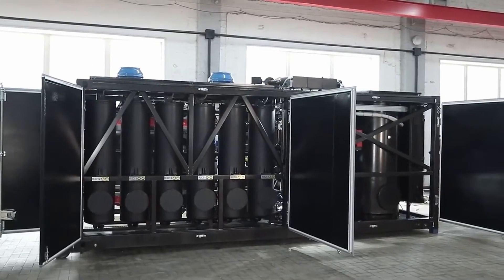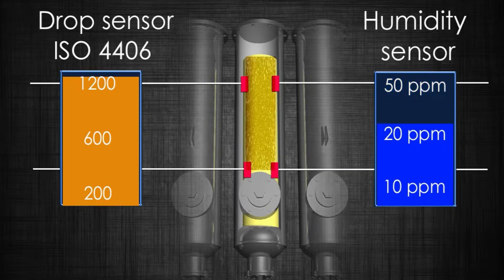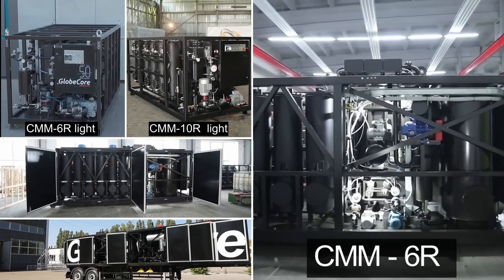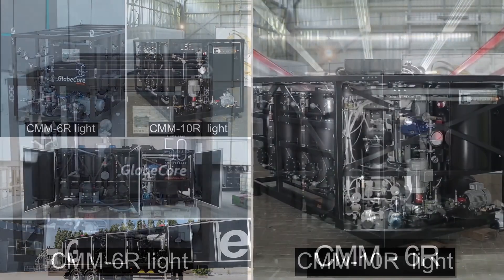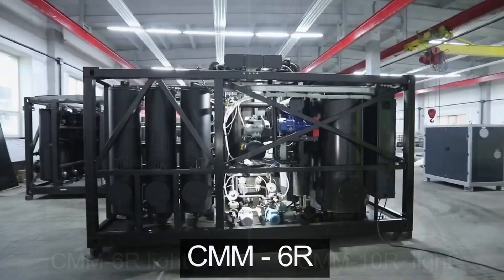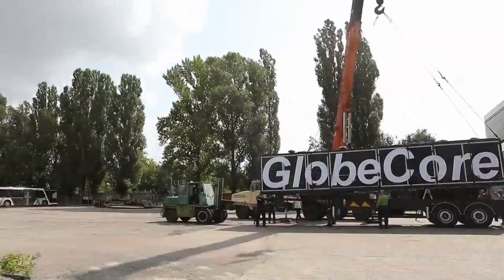This simplifies maintenance and allows you to save money on the purchase and utilization of the sorbent. CMMR base oil bleaching units are compact and automated. They can fit on a trailer for ease of movement between facilities or refineries.